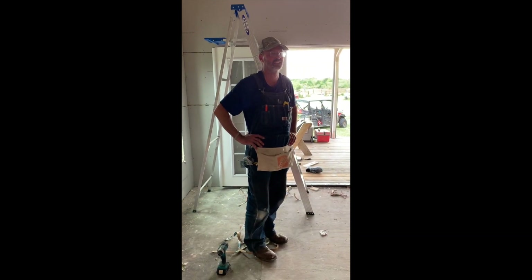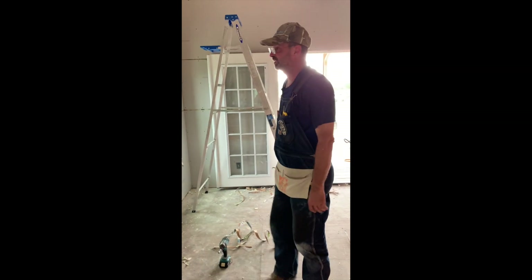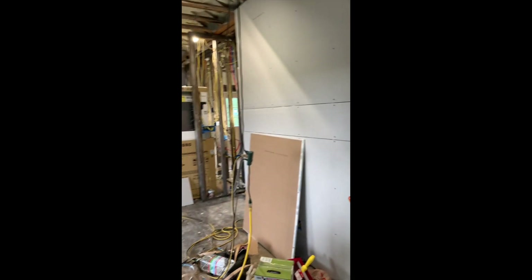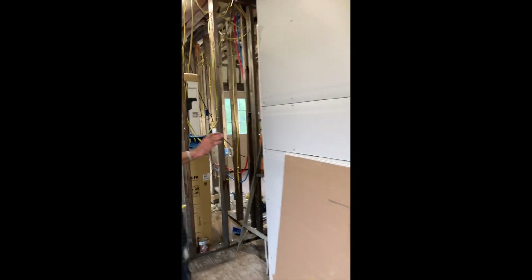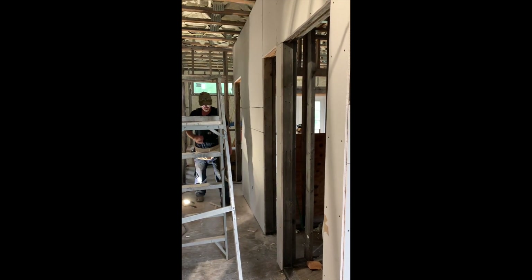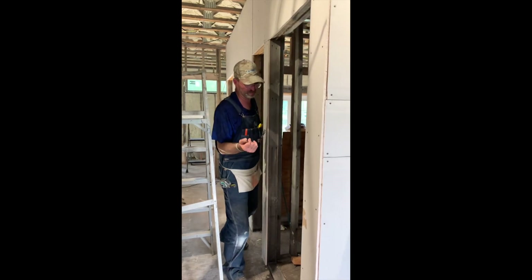All right, day two of sheetrock — I'm pretty whooped. We got all this wall done here, this little foot-wall done, and going down this side of the hallway. There are some nailer boards we still need to put up and some inside corners in some rooms — I didn't want to get all trapped, so we went ahead and did those. It has a little sliver in there but that's what tape and mud is for.